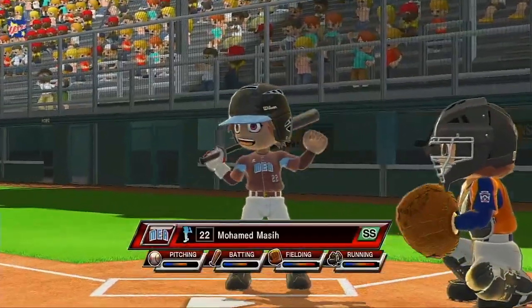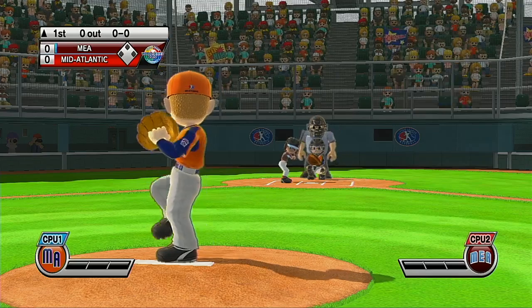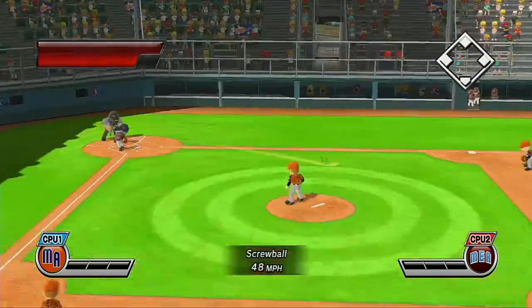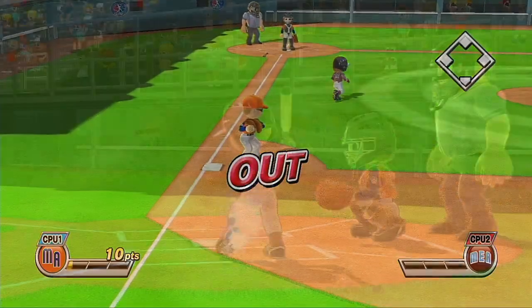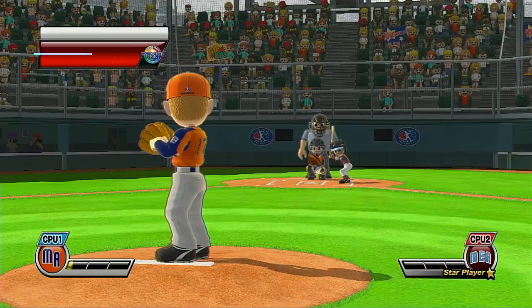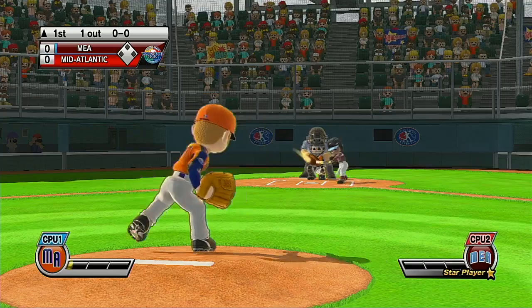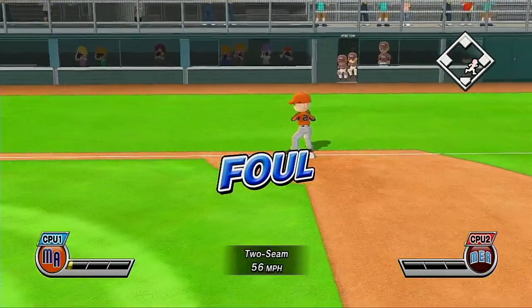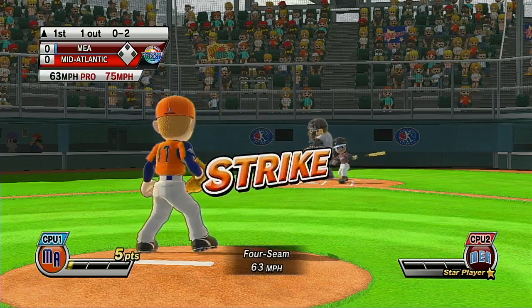Leading off at shortstop, number 22. Out! Having second in center field, number 21. Didn't get enough of it. It's headed for foul territory. Great!